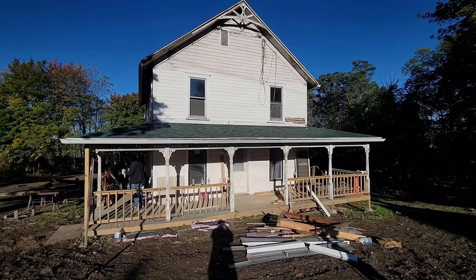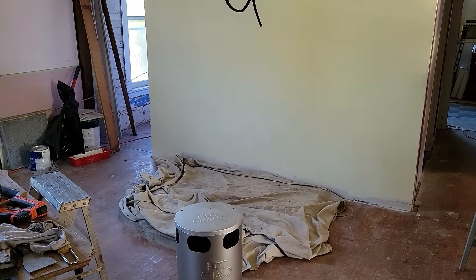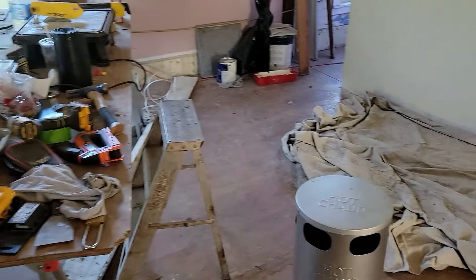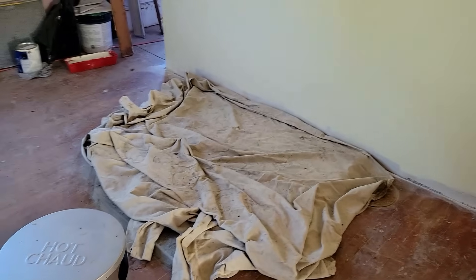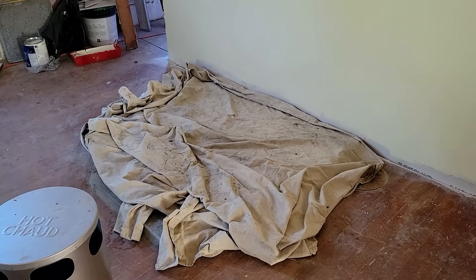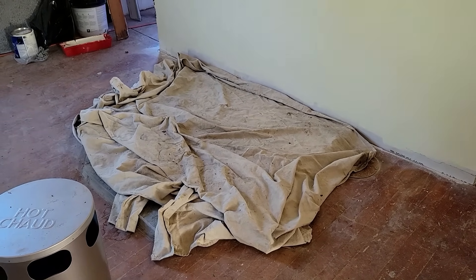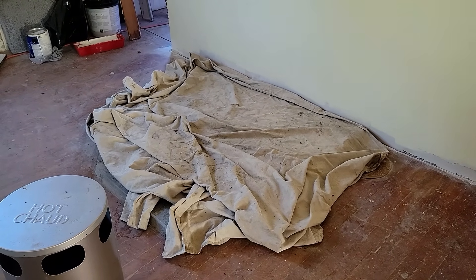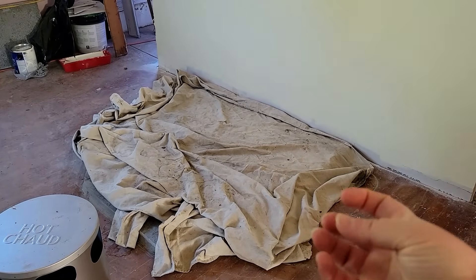Before we get started on the installation, I wanted to show you a couple of quick updates around the property. I'm standing just inside the south door off the driveway, and big changes have happened in here. They've put in a big work table so that they could put in our hearth pad for the stove. The stove is going to go right on it — it's centered on this wall, which is what we wanted.